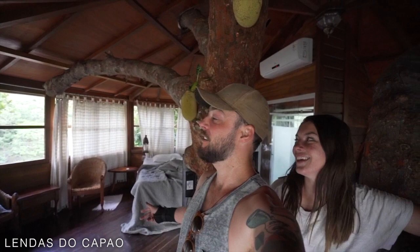Good morning from a treehouse! We spent last night here and gave you a tour in the last video, so if you didn't get to see that, make sure you watch it because this place is awesome. The name of this place is Lendas do Capau. We got to stay in the treehouse, which was amazing.